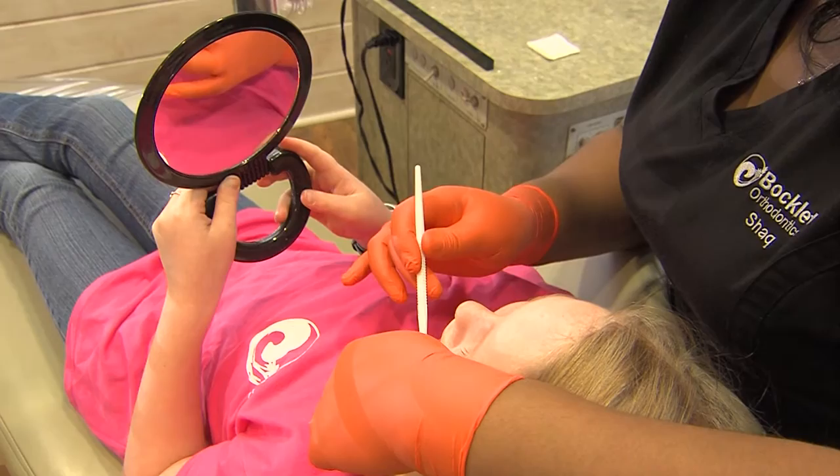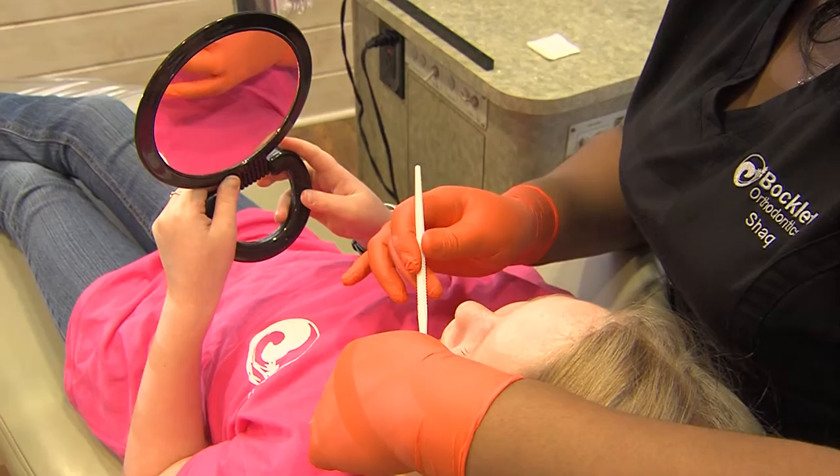Whenever I offer treatment to a patient, I offer it the same as I would offer to my wife or to my sons, because orthodontics is a very important milestone in your life and something that will make a difference for the rest of your life. I take everybody's smile personally. Creating a beautiful smile is a lifetime investment, and it's an important decision for each and every one of our patients.